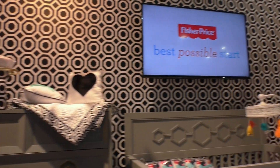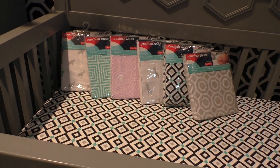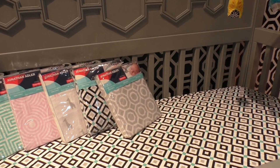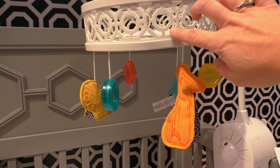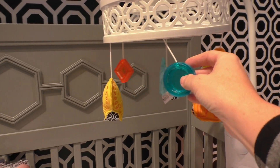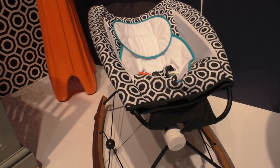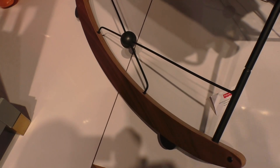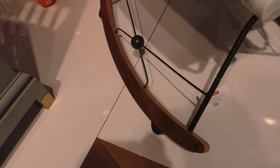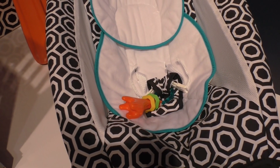Last year Fisher-Price announced that Jonathan Adler is their creative director, and he got to work really quickly creating some incredible modern prints for a lot of their new collections. This is their new nursery collection — we've got fitted crib sheets, skirts, a gorgeous mobile with really cute little animals, a mix of animals and geometric shapes. There's also an upgraded version of the Rock and Play Sleeper with gorgeous wood accents, nice metal design features, the same geometric pattern, and toys from the mobile appearing throughout the collection.